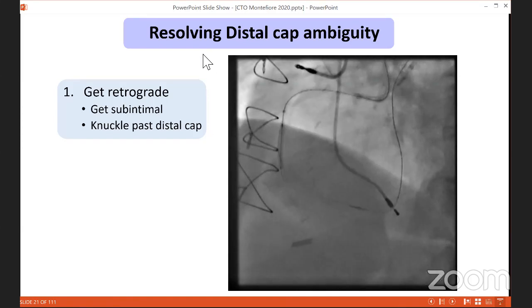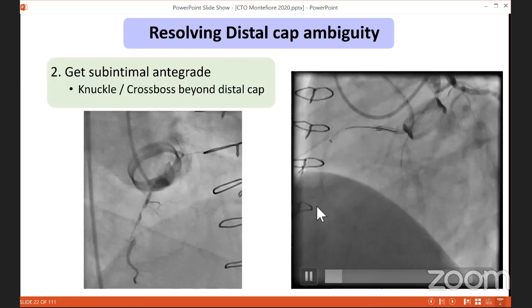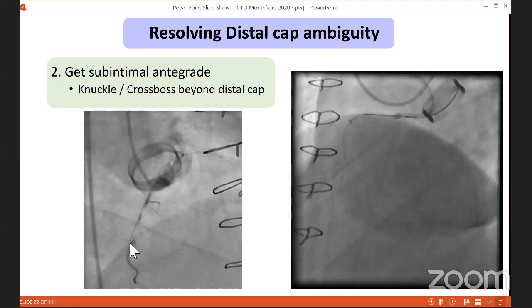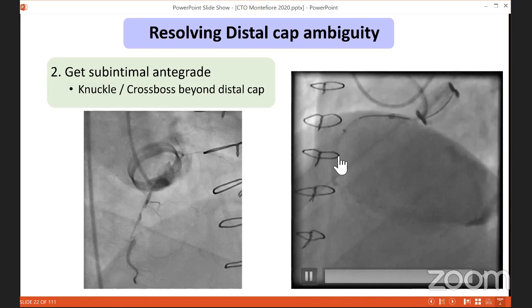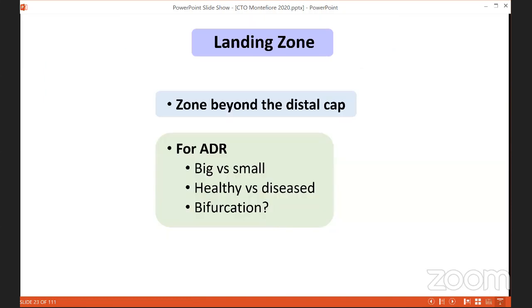To resolve distal cap ambiguity, one method is retrograde sub-intimal entry — get sub-intimal and knuckle past the distal cap to resolve the ambiguity. Alternatively, get sub-intimal antegrade: in a case where the distal cap is highly ambiguous with a collateral channel connecting somewhere beyond, get sub-intimal, knuckle past the cap, and advance a CrossBoss to the landing zone in the sub-intimal space, then reconnect. More examples of this technique will follow.